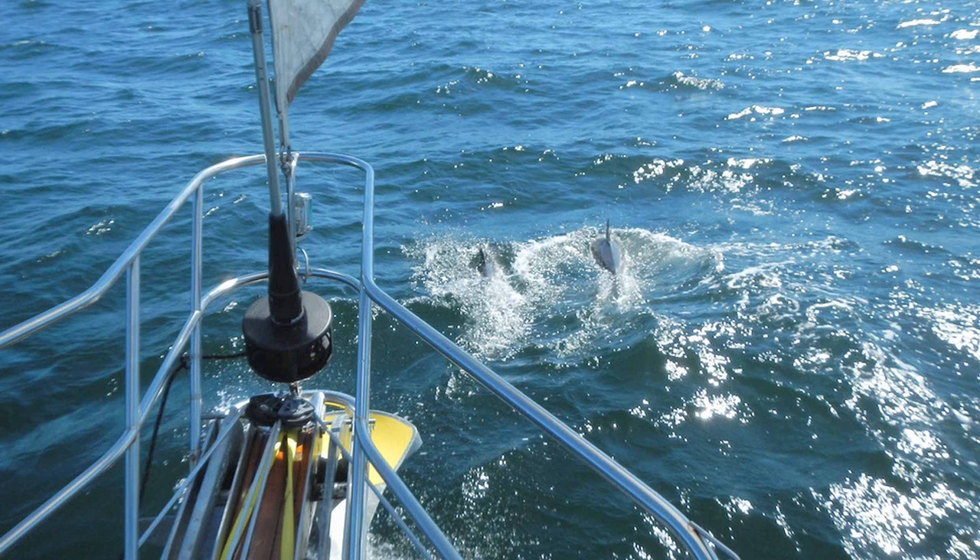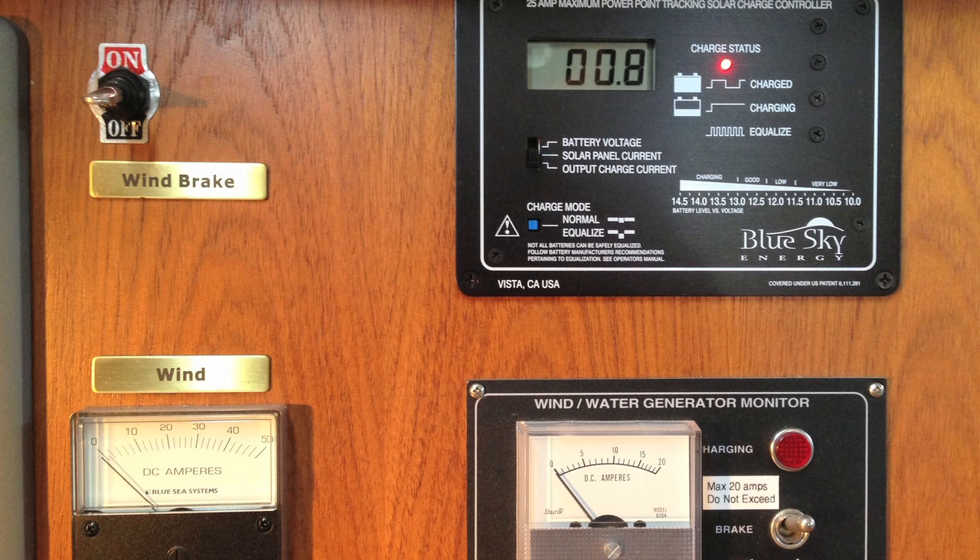We can go about two to three days when we're anchored without having to turn on the generator or the engine to charge the batteries. When we're sailing, it turns out we actually produce a surplus of energy because of the wind generators and the water generators.